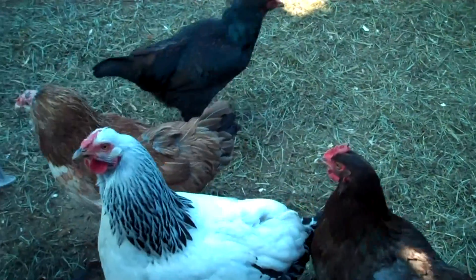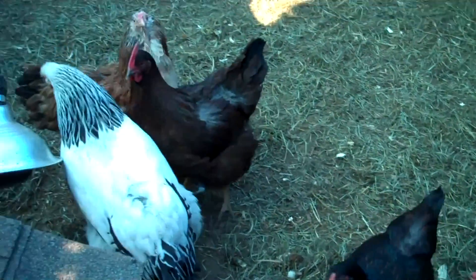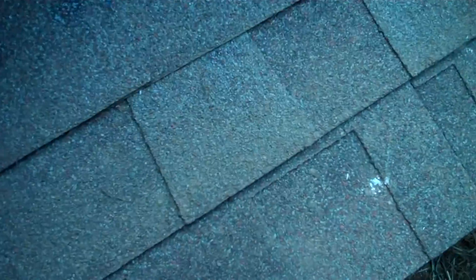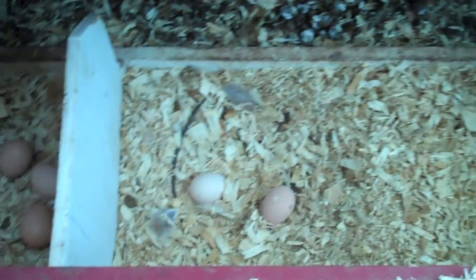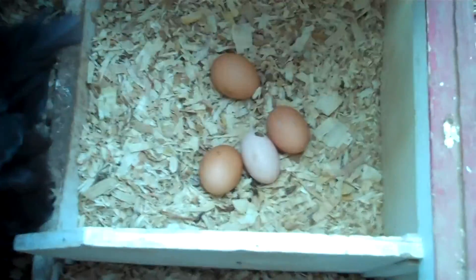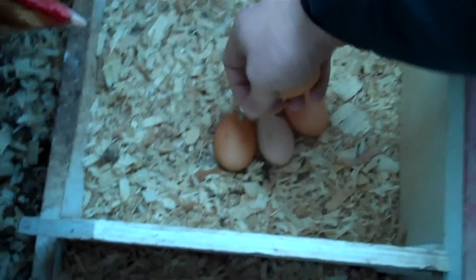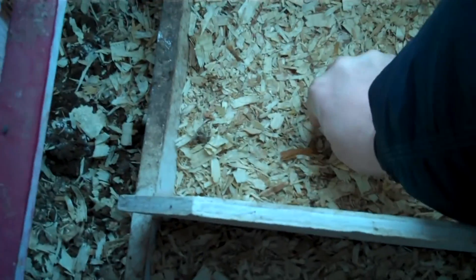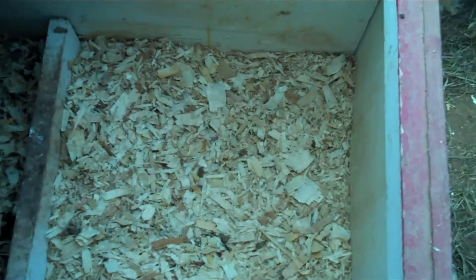We went away for the weekend and these girls are really happy to see us. I want to show you what happens when you let eggs sit for a while — you eventually get one that tries to hatch. She's sitting in there trying to hatch out eggs. If we were to touch these right now they're all super warm, because she's trying to hatch them into little baby chickens.